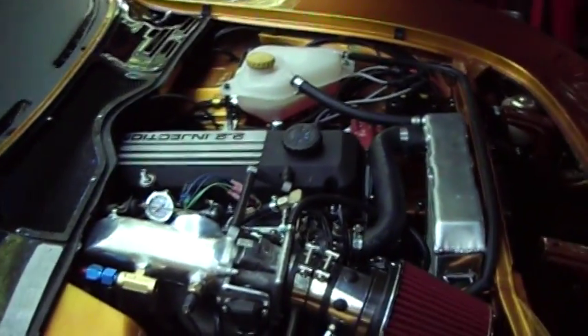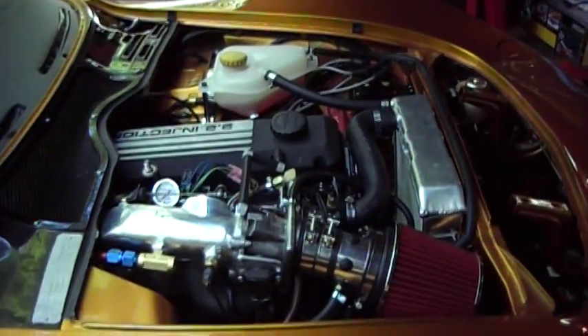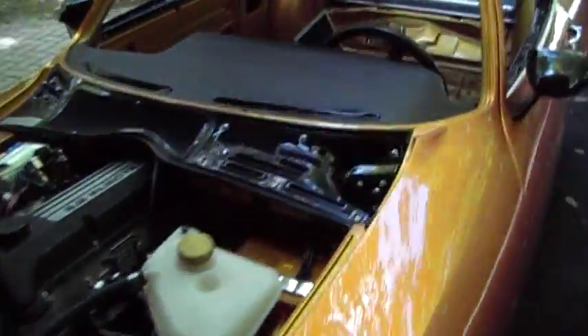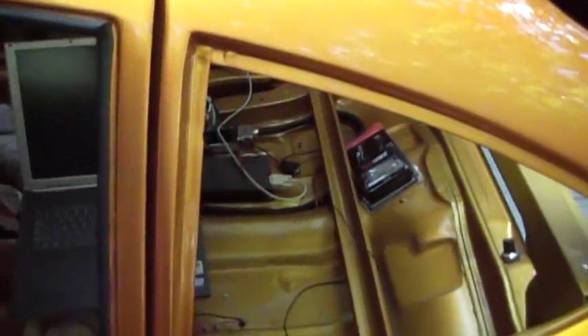Today is the first day that we're going to attempt to start the car. We've played with it a little bit, got it to the point where we believe it's going to run. It's connected to my laptop computer here. We have no interior yet.